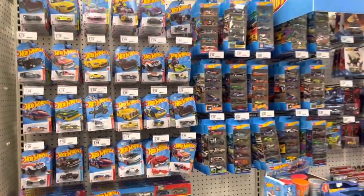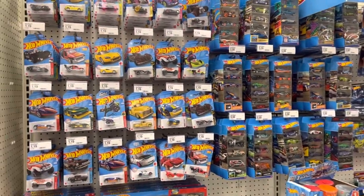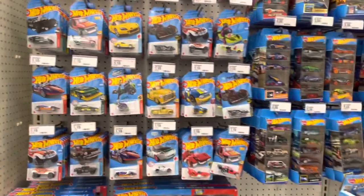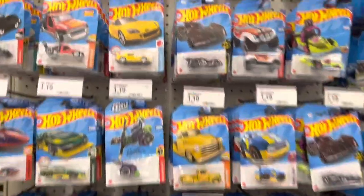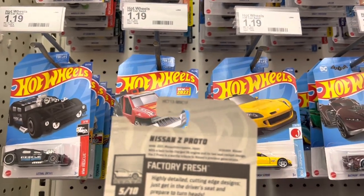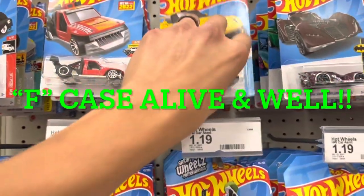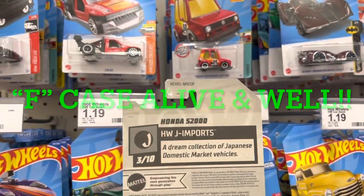All right, so here we are at my local Target. Let's just double check — man, it looks like they completely stocked up, probably earlier this morning. I was not able to get here at 8 o'clock this morning so I'm sure I missed out. But the odd thing I'm noticing right away guys — look at that, it's F case. I'm seeing F case on the pegs and it is September 2022.